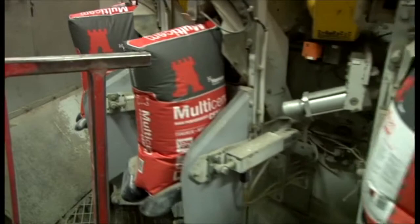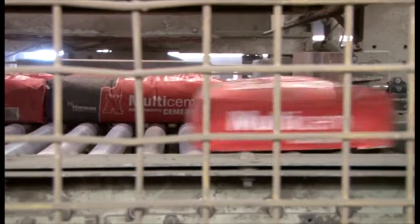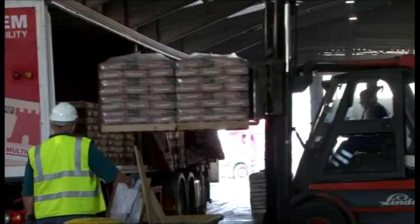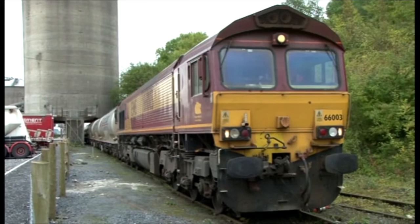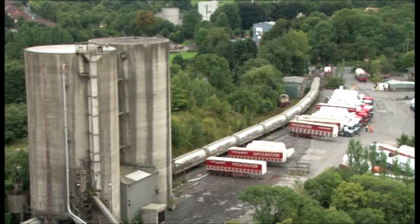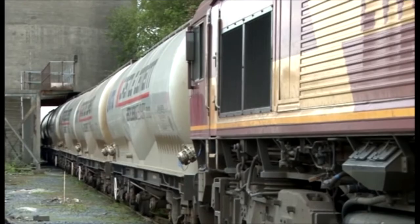Each year this factory produces over three quarters of a million tonnes of cement, while world demand is expected to be approximately three billion tonnes a year. Every day, a train like this will carry up to a thousand tonnes of cement up to Scotland. Cement and concrete are a vital part of our modern way of life — with the exception of water, it is the most common material used by mankind.